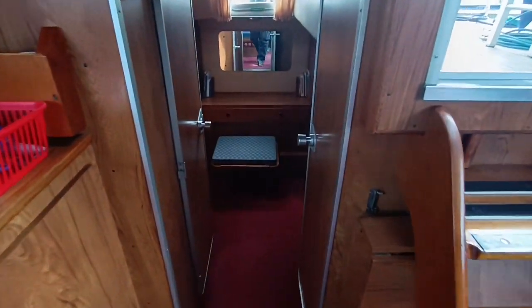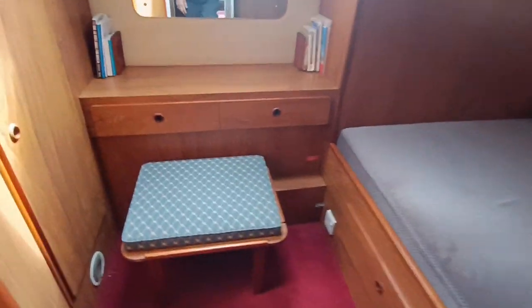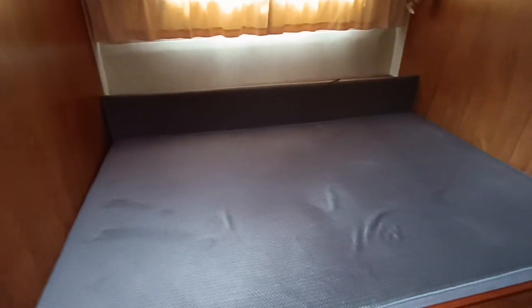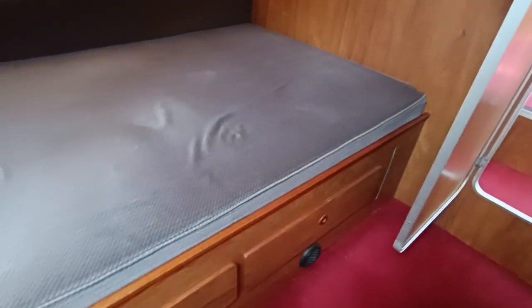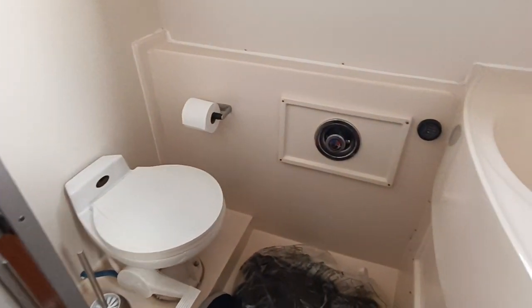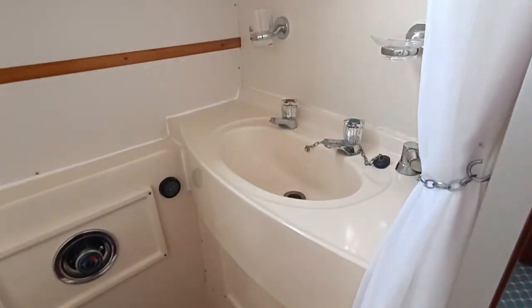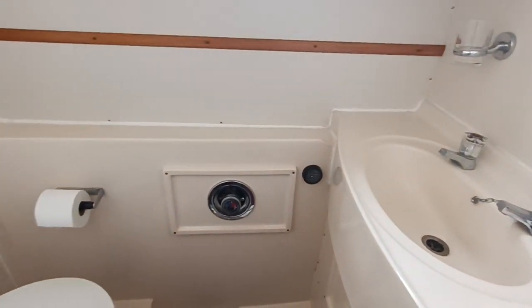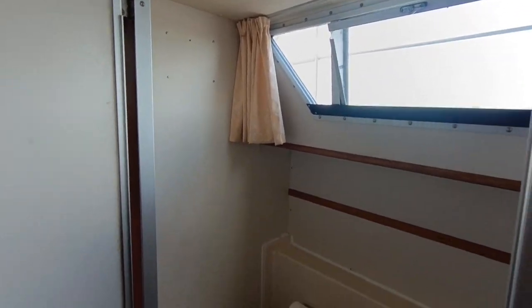The aft cabin is a lovely en-suite, large double cabin with plenty of storage. Plenty of room for storage under the bed there. Shower and heads compartment within the cabin, with a holding tank indication gauge. Beautifully, beautifully clean boat.